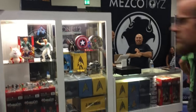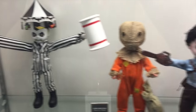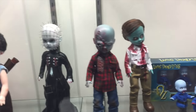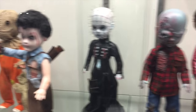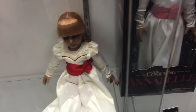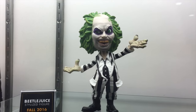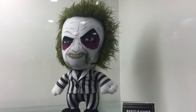Over here at the Mezco booth they have some upcoming Living Dead dolls which are all horror-themed ones. They have one of Beetlejuice, one of Sam from Trick or Treat, Ash, Pinhead, and one or two of the zombies from Dawn of the Dead. These are actually some pretty cool looking ones that are coming out. I really like the Beetlejuice one — that's a very cool one — and they even have an Annabelle doll down here, a Hellraiser figure, and a Hellraiser plush doll. They have a lot of new Beetlejuice toys here including little mini Beetlejuices and this really crazy looking Beetlejuice doll.